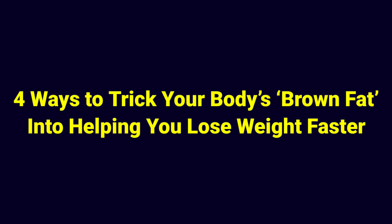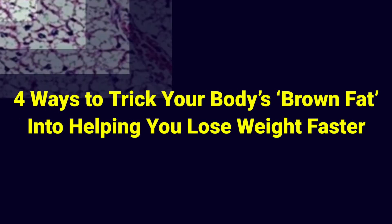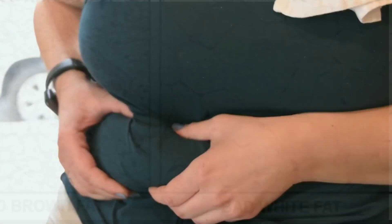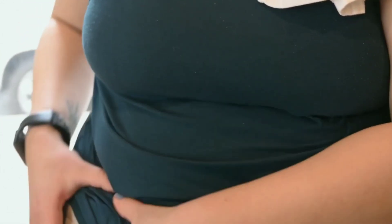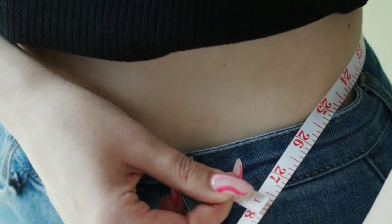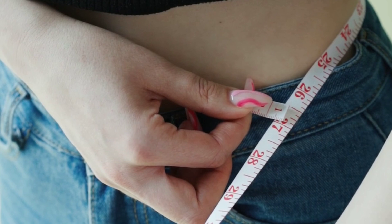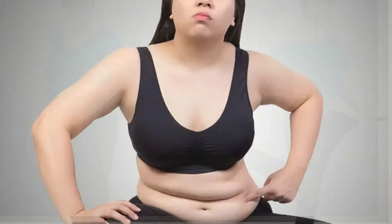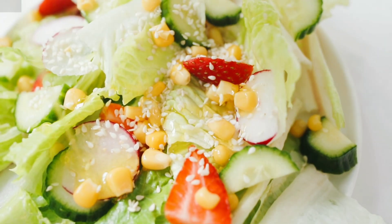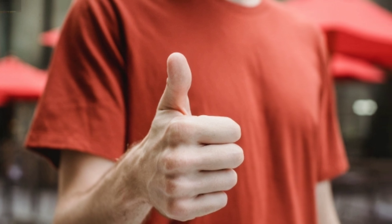In today's video, we are sharing 4 ways to trick your body's brown fat into helping you lose weight faster. Your body is home to 2 completely different types of fat: white fat, which just sits there making your clothes feel snug, and brown fat, which burns calories and fat non-stop to produce heat. That means just making your brown fat cells work faster can make you shed pounds and lose belly fat 20% faster on any eating plan. The best part? It's not even difficult to do.